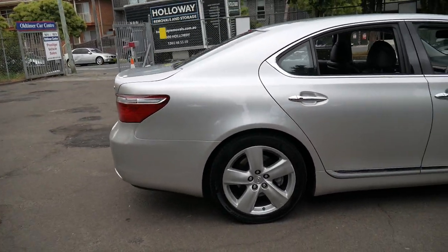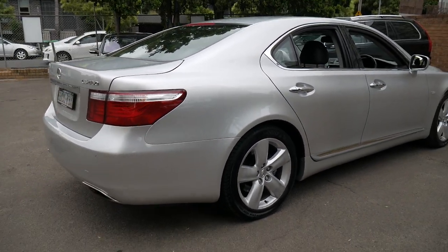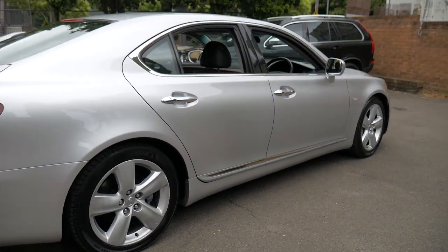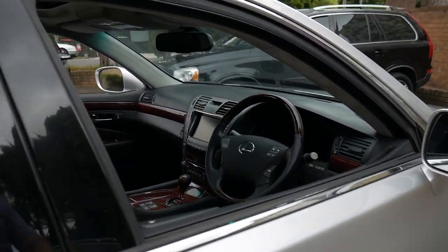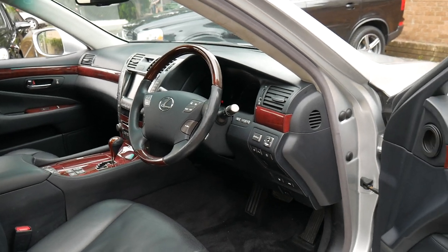This particular car is a 2007 Lexus LS460. It's registered in New South Wales until December 2019 and it's silver in colour with black leather interior. It's absolutely gorgeous.